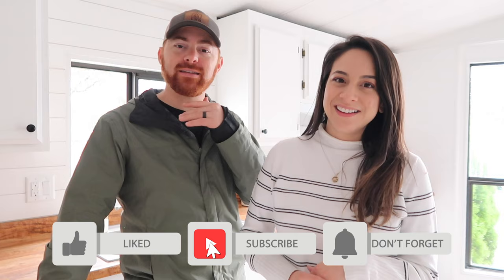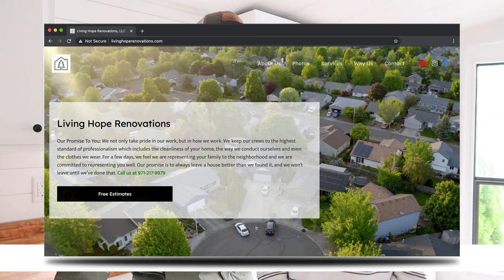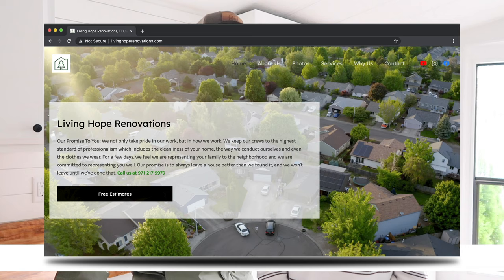That's the end of this video — I hope you enjoyed seeing the finished remodel house tour. Feel free to like, comment, and subscribe. Give us video ideas or tips in the comments below. Also, if you want to learn more about us, we have a new website, livinghoperenovations.com, where you can read up on what we're doing out here in Portland. Hope you're all having a great day — see you in the next video!